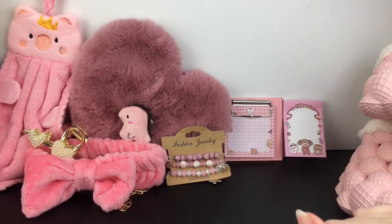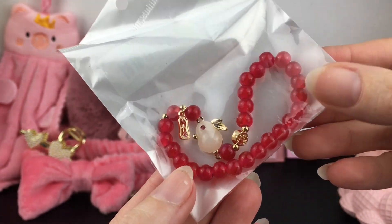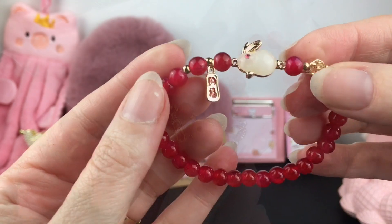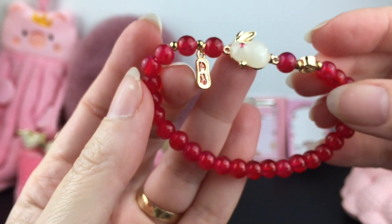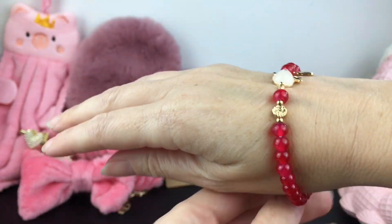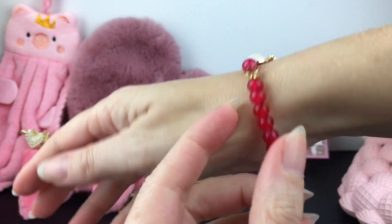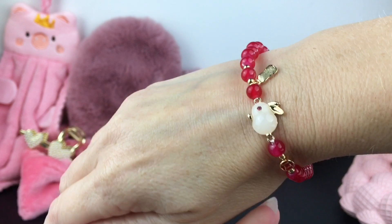Moving on from pink to red, they have this adorable little Year of the Rabbit bracelet. You get such a cute rabbit charm, and this adorable bracelet is literally 78 cents. I love the bunny rabbit. It has the stretchy band and fits nice and snug, and I really like the sort of translucent red beads.